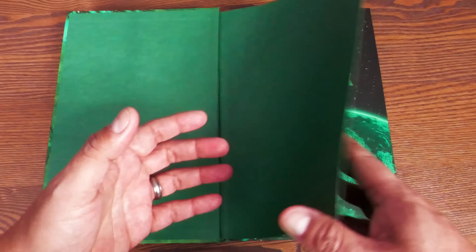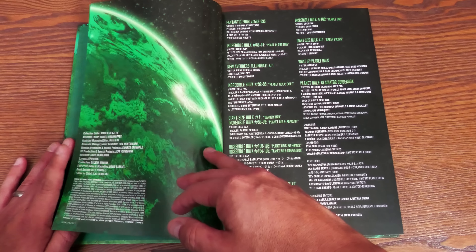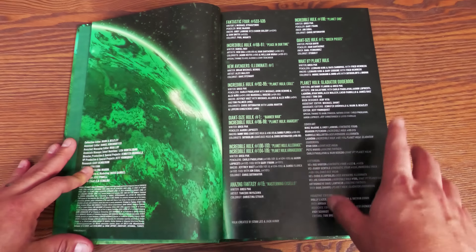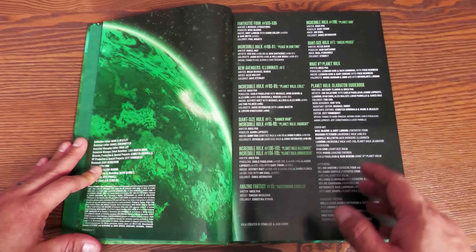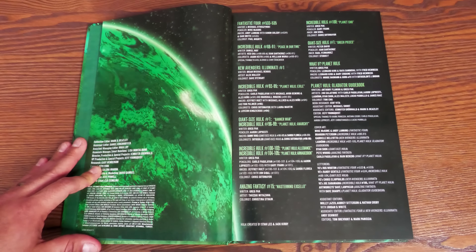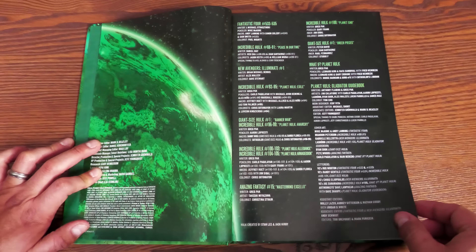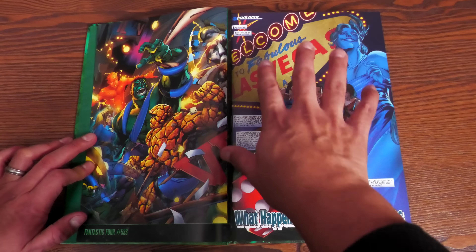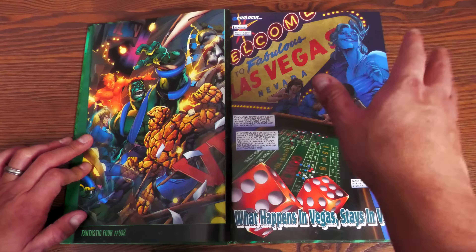All right, let's crack this open. We have some green endpaper right there. This book collects Fantastic Four 533 to 535, Incredible Hulk 88 to 105, Giant-Size Hulk number one, What If Planet Hulk — just a one-shot — and the Gladiator Guidebook. I'm so glad it's included. There's also material from New Avengers Illuminati number one and Amazing Fantasy number 15. The book has 656 pages and retails for a hundred dollars.